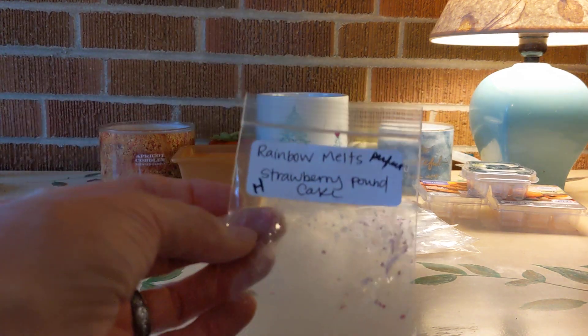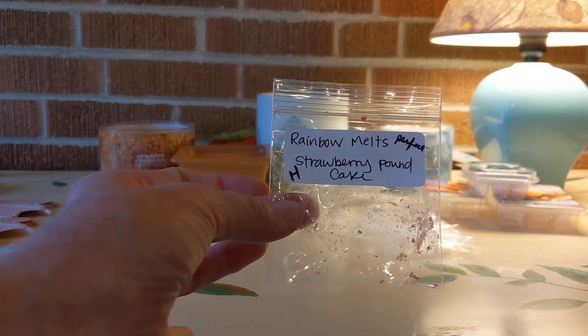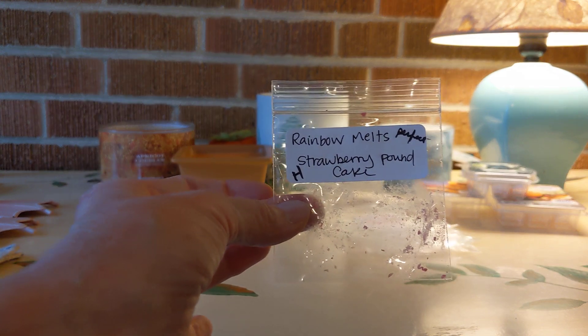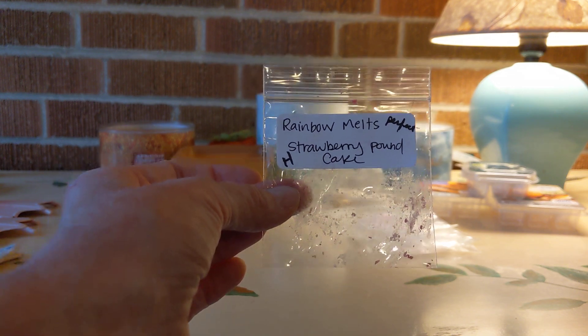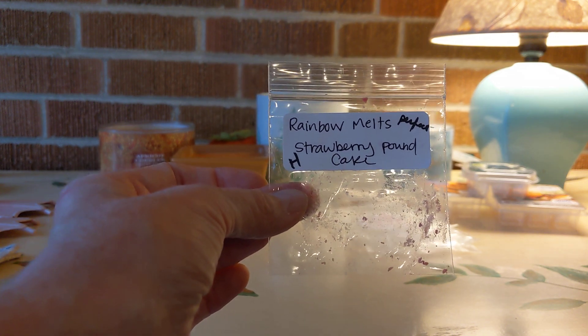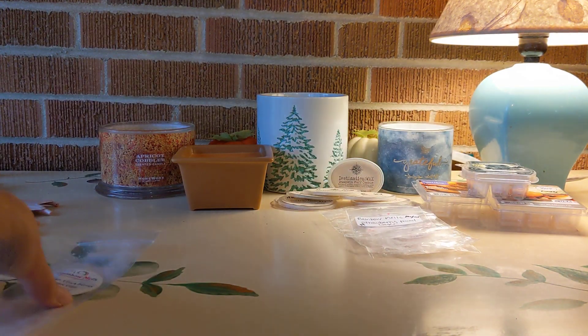This was a sample I put in the bedroom: Rainbow Melts Strawberry Pound Cake. Beautiful. That is a buttery cake, which normally is not my favorite, but I love Strawberry Pound Cake. High thrower. It was a very small piece and it was perfection.